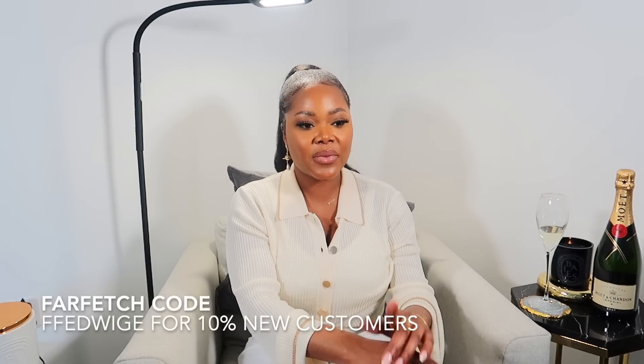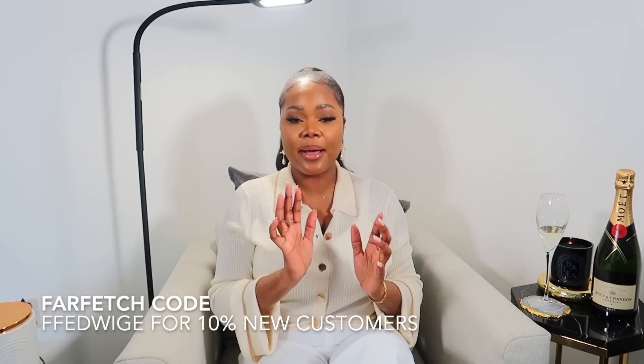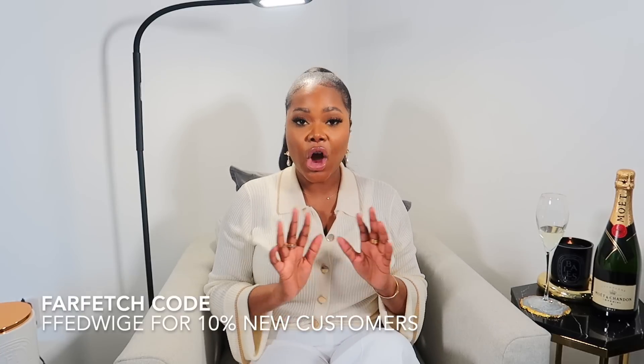Quickly, guys — I have a Farfetch discount code. It's 'ffidrish' for 10% off for new customers only. A little secret: feel free to make a new email for these because the 10% really does help. There are so many things to get from Farfetch. This video isn't sponsored by Farfetch or anything like that — I just thought I'd tell you so you can use the discount code.